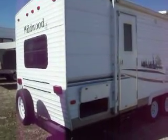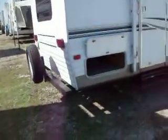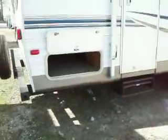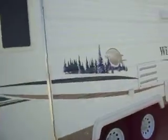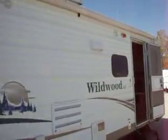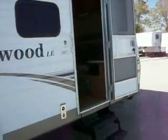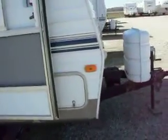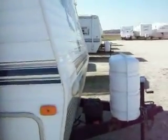2007 Wildwood LE by Forest River, model 26FLS. It has a spare tire, storage in the back all the way across with big wide doors, a large awning, storage across the front, a stone guard on the front, and 30lb LP tanks.